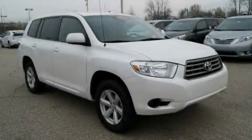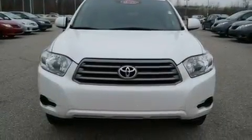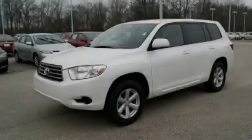This is a 2010 Toyota Highlander, a great blend of utility, comfort, and style. It has a 3.5-liter six-cylinder engine and an automatic transmission.